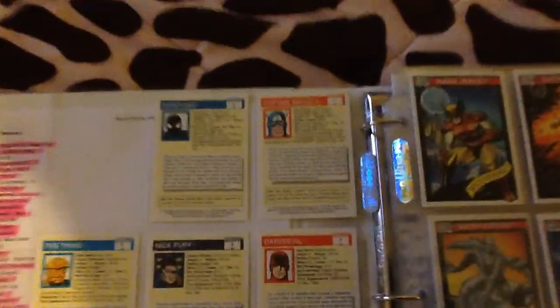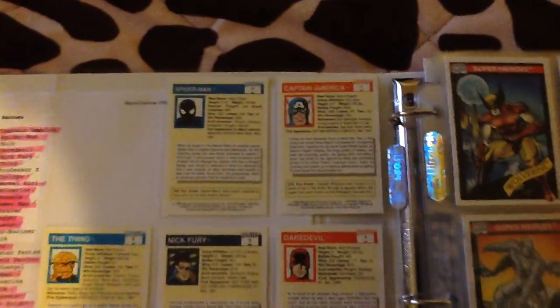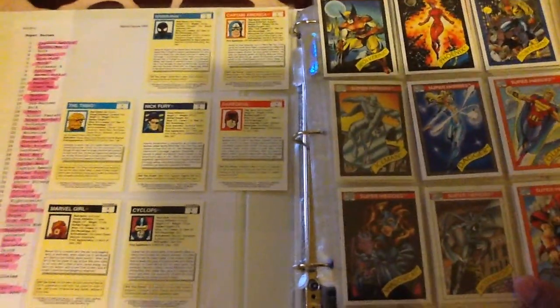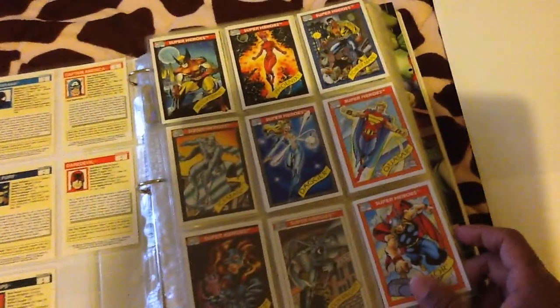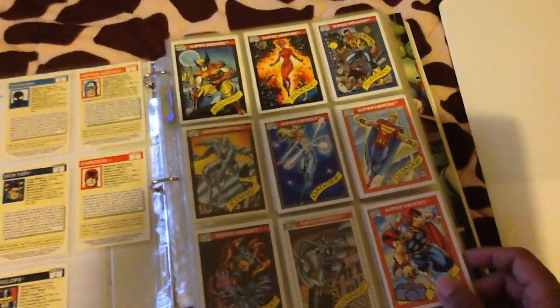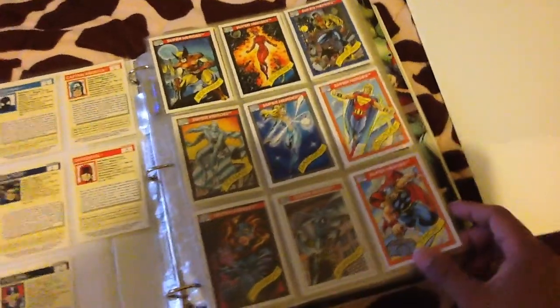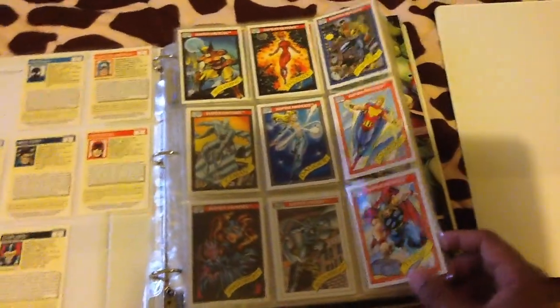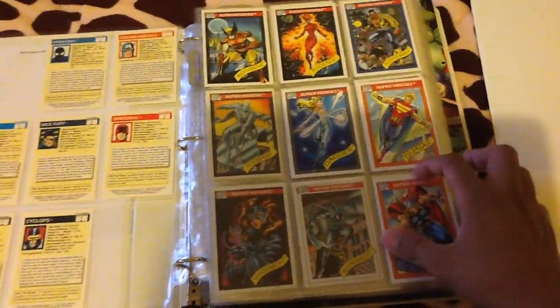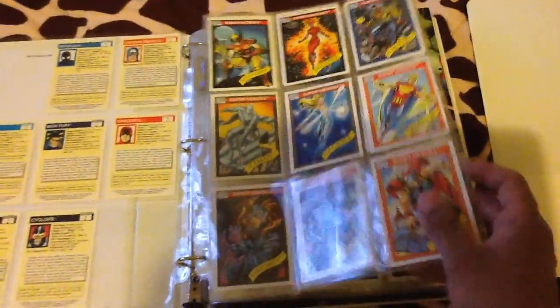They're in numerical order — it's number one, number two. I'm missing number three; I'm missing a couple of them. So if you guys have them, you can leave me a comment or send me a message and maybe we can work out a trade. I have a lot of doubles of many of these, so if you guys want to trade, just send me a message.